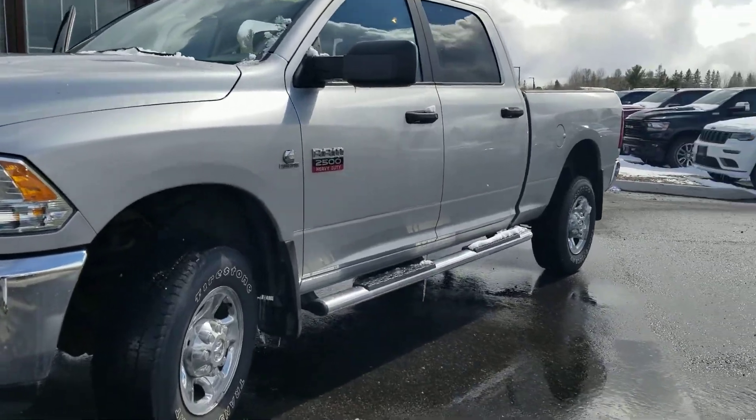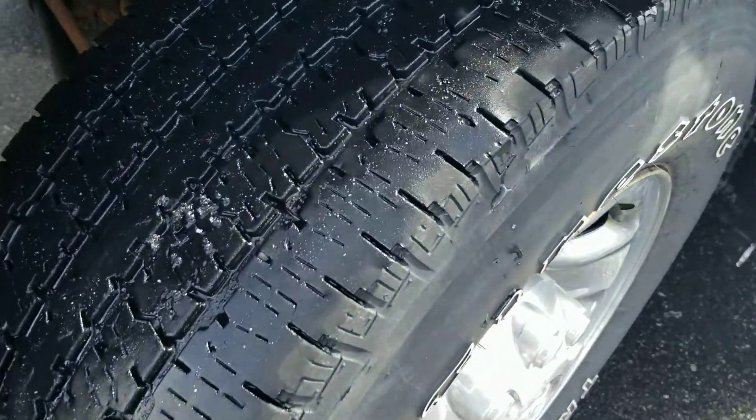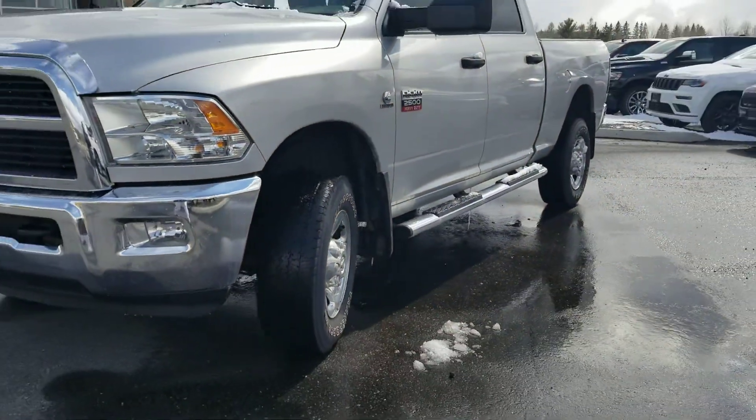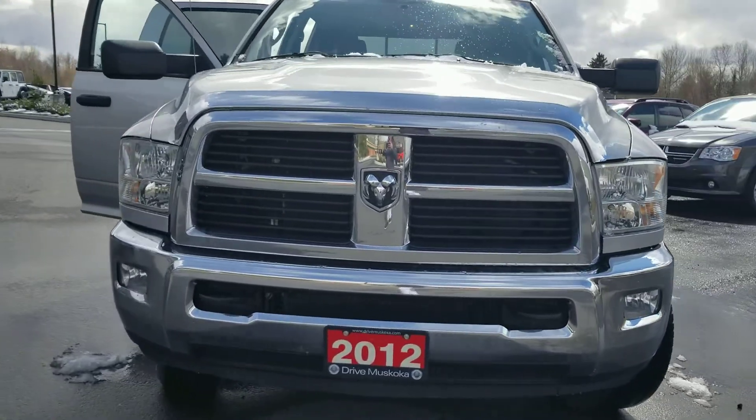Driver's side looks clean. It comes with running boards. The tire tread is in great condition — it has all-season tires with the factory rims, and this truck comes with a set of winter tires.